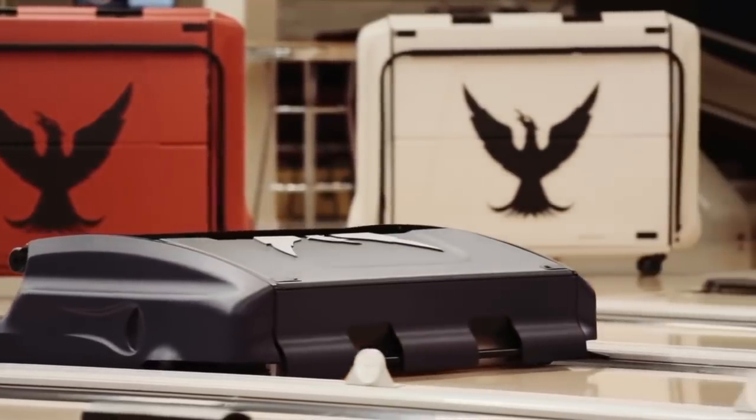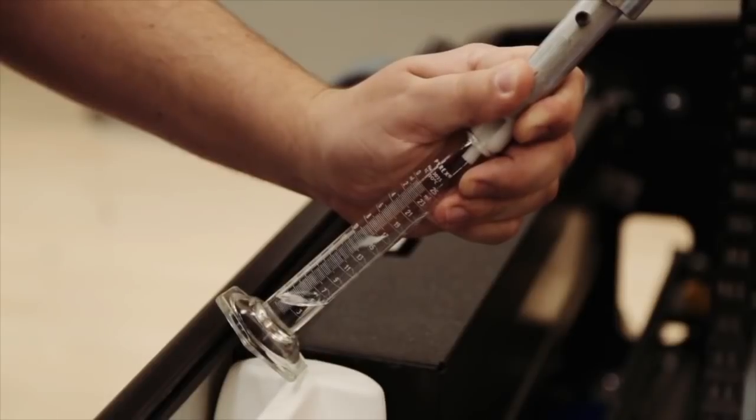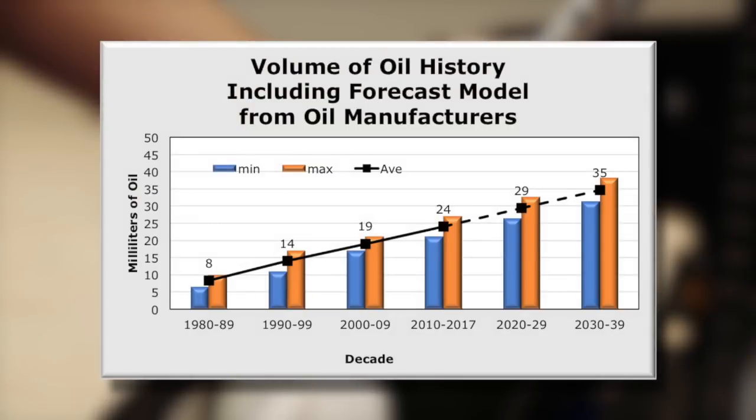The main byproduct of all this extra hook is that bowling center owners have to put more and more oil on the lanes. According to studies conducted by lane oil manufacturers, over the last three decades the average amount of oil on a given lane has tripled, and the trend is projected to continue for the foreseeable future.